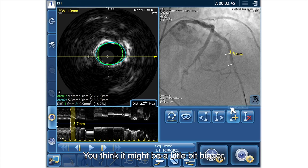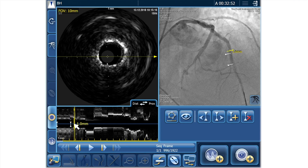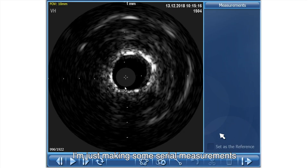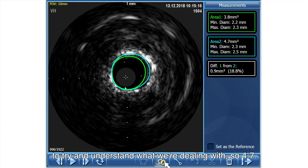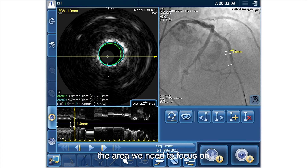You think it might be a little bit bigger. And then as we come a bit more proximal, we measure that as well. We're just making some serial measurements to try and understand what we're dealing with. So 4.7. So actually it's getting smaller at that point — interesting — it's actually proximal to where we see the angiographic lesion. So that implies to me that that may be the area we need to focus on.